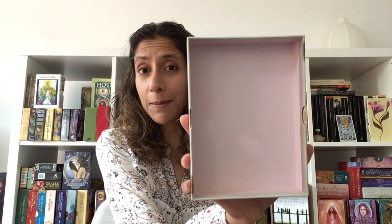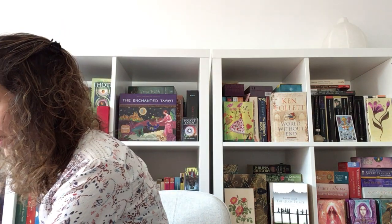Moving on to mass market decks — the next one is the Kuan Yin Oracle by Alana Fairchild, with artwork by Zheng Hao. The artist is from the actual culture, which I think is amazing. From what I understand from people from Southeast Asian culture, this deck has been done very well. The prettiness comes from not just the cards but the border — look at that border, it's breathtaking.